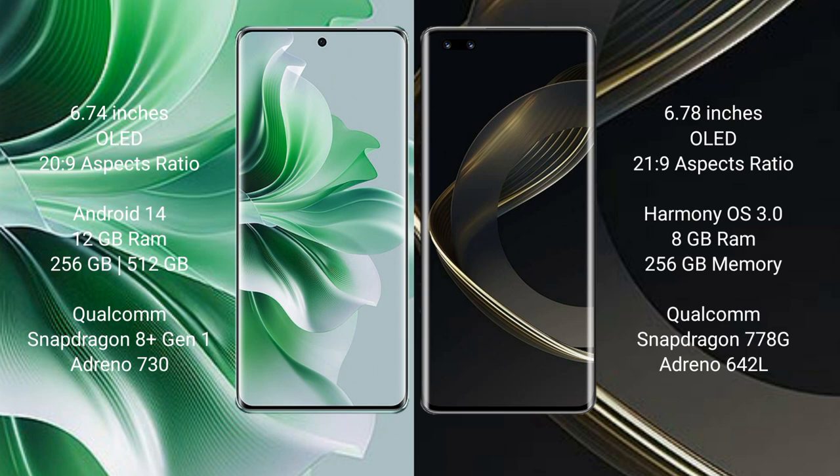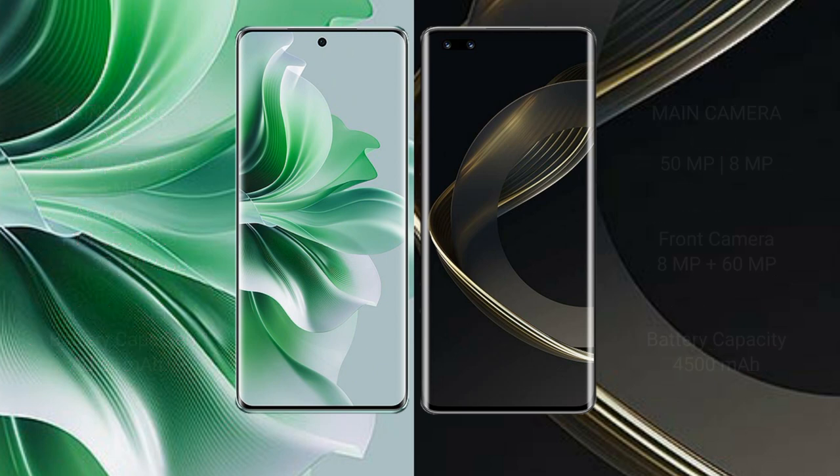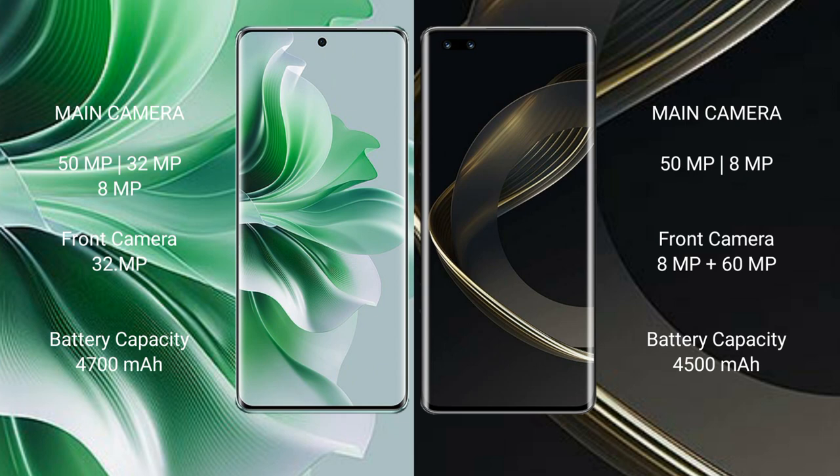Huawei Nova 11 Pro comes with 8GB RAM and 256GB or 512GB internal storage, with a Qualcomm Snapdragon 778G processor and GPU Adreno 642L. Oppo Reno 11 Pro has a rear triple camera setup: 50MP, 32MP, and 8MP, with a 32MP front camera.